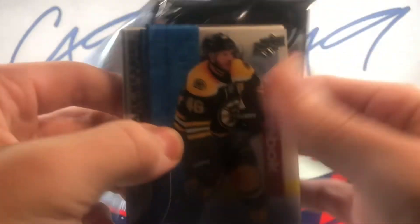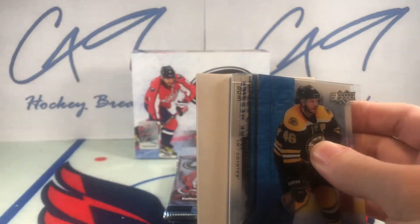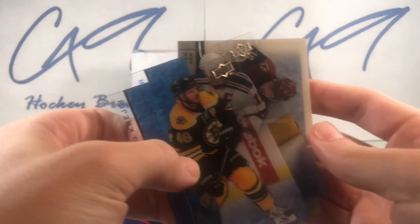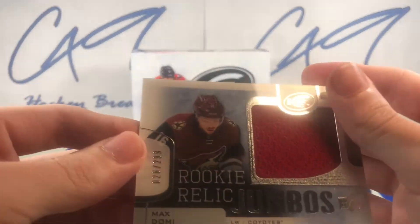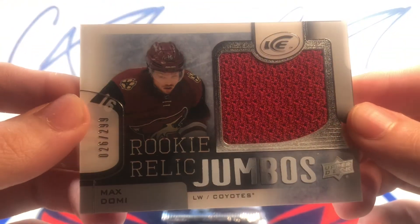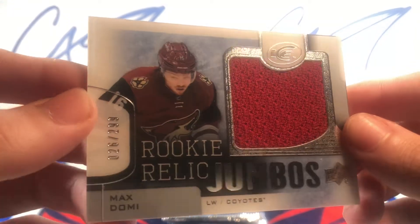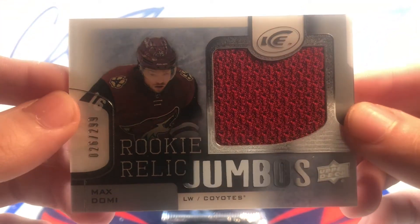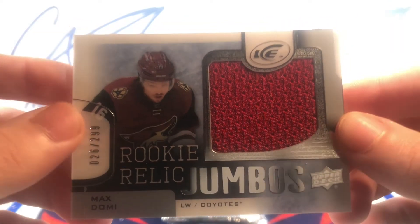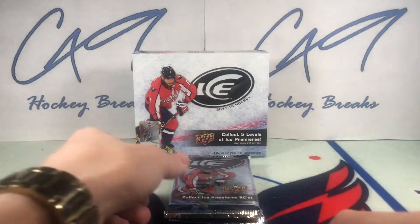Let's hope this box can get even better. We have a Rookie Relics Jumbo, number 26 of 299 — Max Domi. Another great 15-16 rookie. Rookie Relics Jumbo. This is a great looking box.